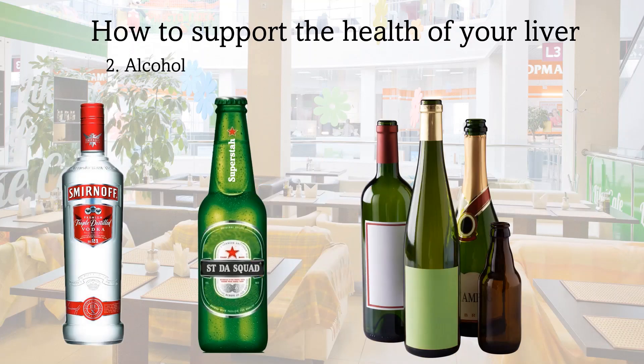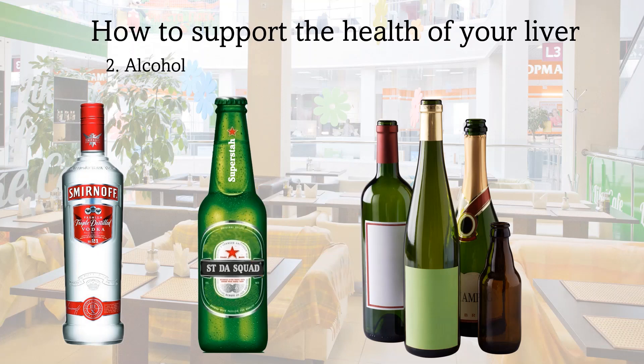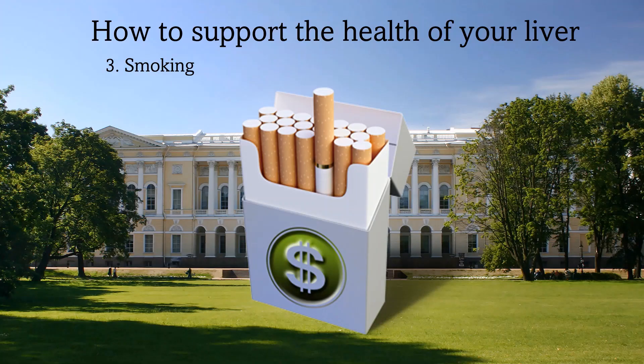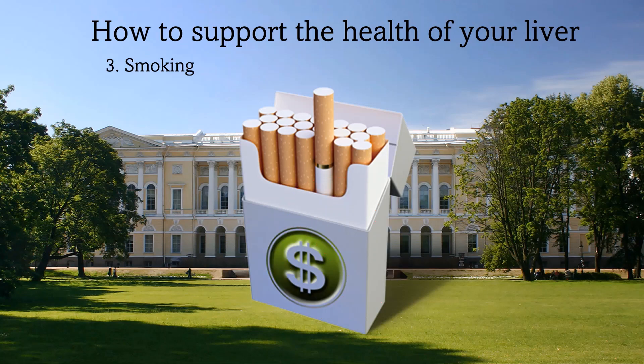Alcohol: all types of alcoholic drinks can be harmful to the liver. People with Hepatitis B can develop liver complications even with small amounts of alcoholic drinks. In general, smoking is harmful to health and should be avoided.